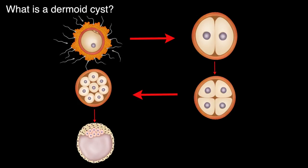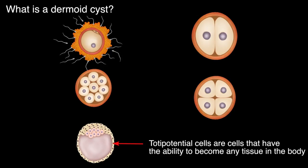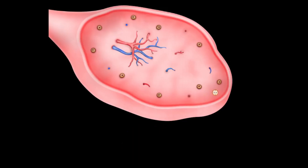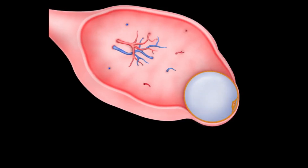The cells around the embryo are known as the totipotent cells. These cells have the ability to differentiate into any kind of tissue inside the body. When few of these totipotent cells migrate and get embedded into the substance of the ovary, they can remain silent for years together. But sometimes they may grow, producing a dermoid cyst inside the ovary.